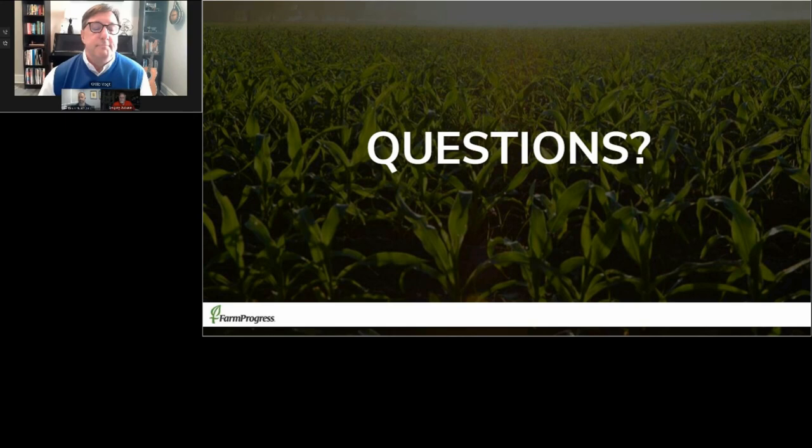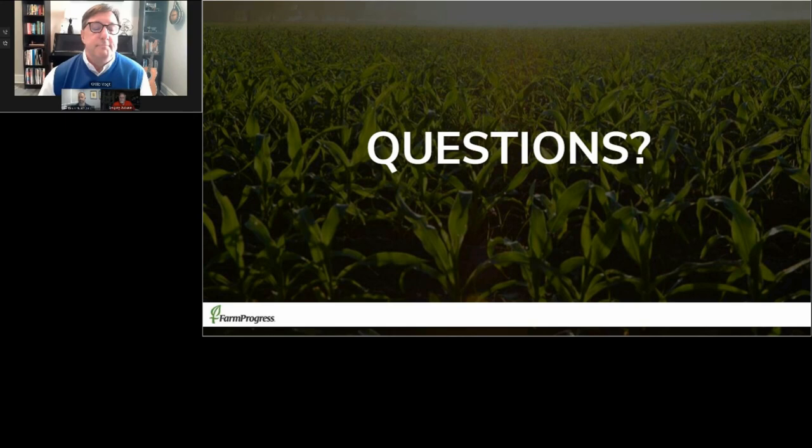We've worked through all the questions today — apologies that Greg couldn't join for all the answers, but Brian did a wonderful job filling in on the key details of the Brandt products. Thank you and we appreciate your time and expertise for today's topic. Thank you to our sponsor Brandt as well as everyone in the audience — we appreciate you taking the time to join us today.